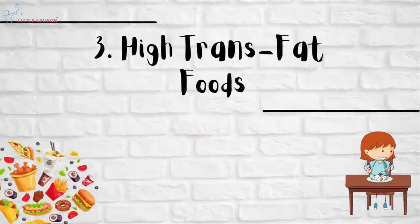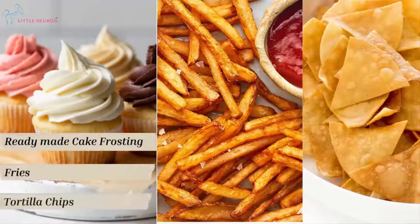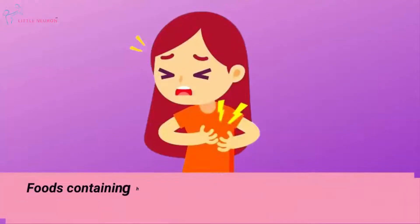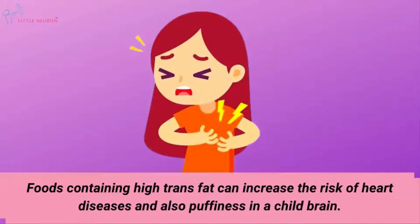High Trans-Fat Foods such as ready-made cake frosting, fries and tortilla chips. Foods containing high trans-fat can increase the risk of heart diseases and also cause inflammation in a child's brain.